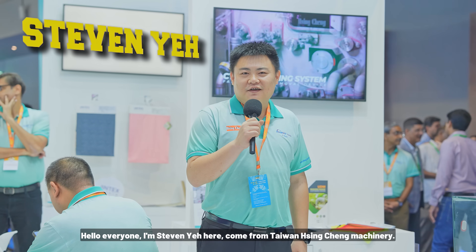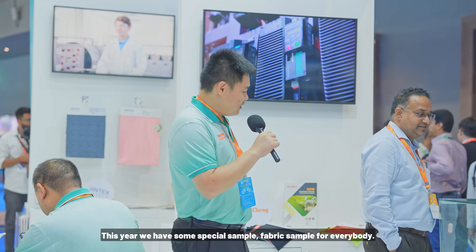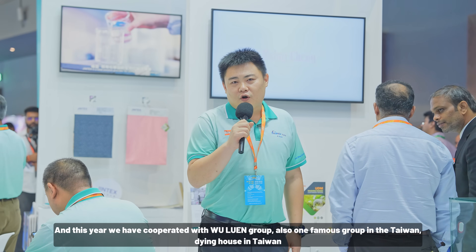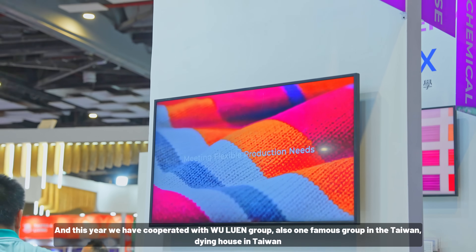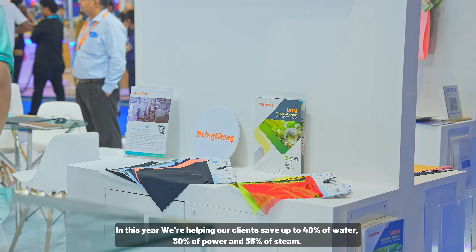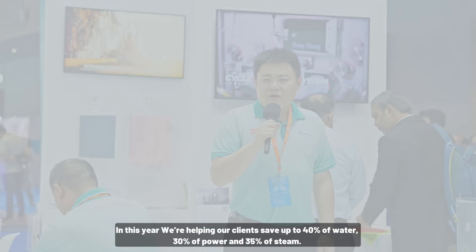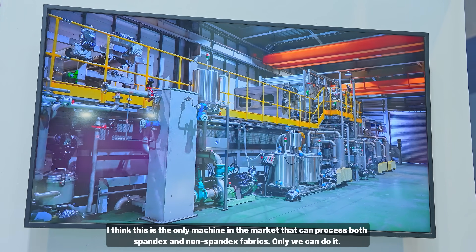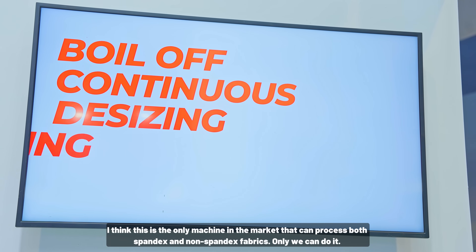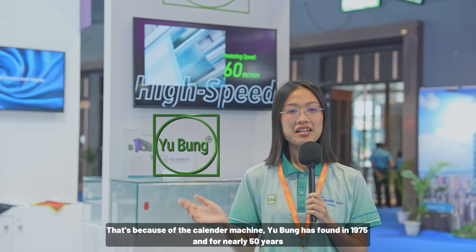Steven Yeh from Taiwan Shingcheng Machinery introduces their booth. This year they have a special sample and a cooperation with the Ulun Group, a famous group in Taiwan. Together they are helping buyers save about 40% water, 30% power, and 35% steam. Their new model, the HC-WBO, is unique in that it can perform Spontest Furry finishing with a single machine.